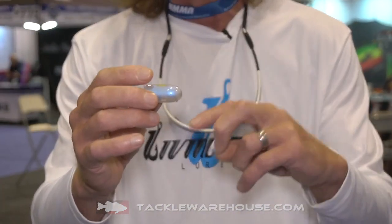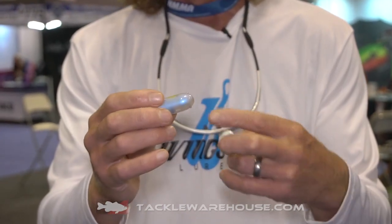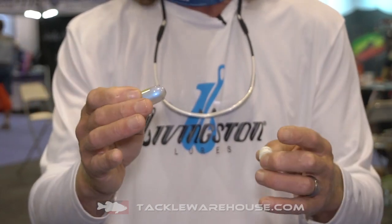Hi, Pete Maina here at ICAST 2019 in the Livingston booth. I have another neat new product to show. This is called the Livingston Sound Bullet. Now all of their lures have electronic bait fish sounds within the lures themselves, but this Sound Bullet was essentially produced to be able to add those electronic bait fish sounds to any presentation.